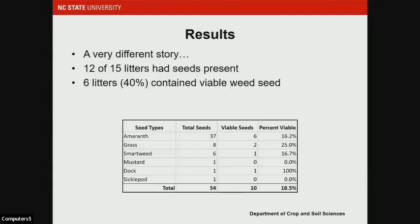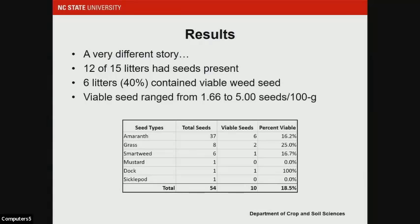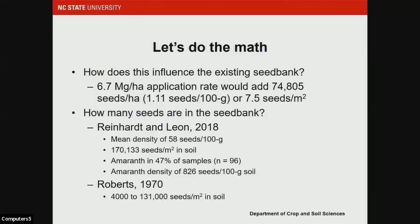Six of those litters contained viable weed seeds — about 40% of the 15 litters we analyzed. Our viable seed content, when present, ranged from 1.66 — our method detection limit — to 5 seeds per 100 grams of litter. The average viable seed content across the whole study was 1.11 seeds per 100 grams of litter. To put this into context: at a common application rate of 3 tons per acre (6.7 megagrams per hectare), we would add approximately 75,000 seeds per hectare — that's 7.5 viable seeds per meter squared.